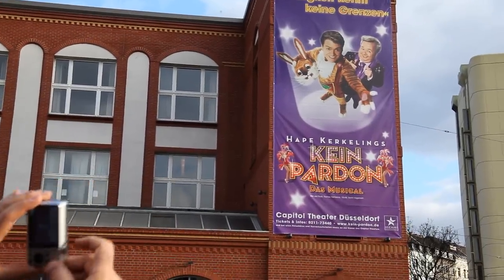Today we're at the Capitol Theatre in Dusseldorf, where we've been performing our house production of Kein Pardon, the musical, by Harper Keckeling, eight times a week since November 2011.